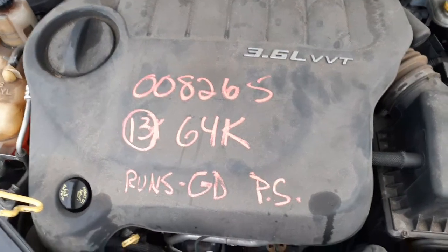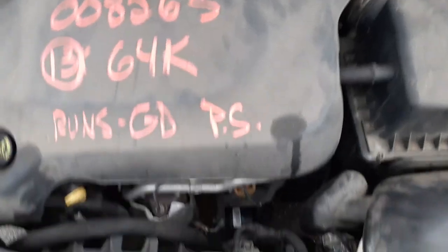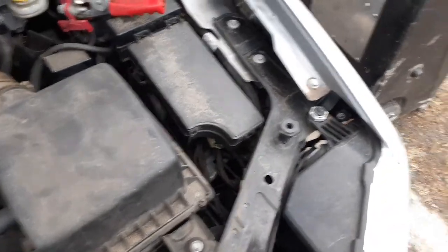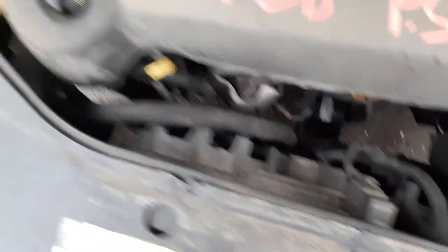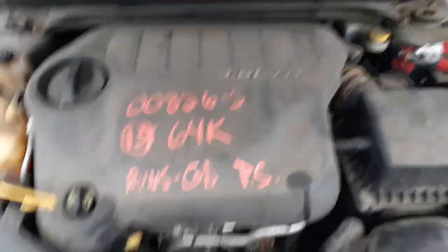Here's your motor — 3.6 automatic with the auto-stick, 64K miles. All gingerbread is here. There's your air cleaner assembly, fuse box, power module, master cylinder and booster. AC compressor, alternator, starter, radiator, and fans are all there and all good. You've got a radiator overflow bottle and reservoir. The washer bottle is no good. The cowl screen, wiper motor, and wiper arms are all good.